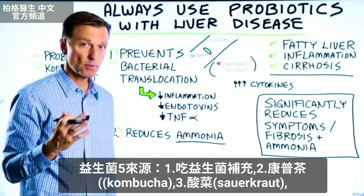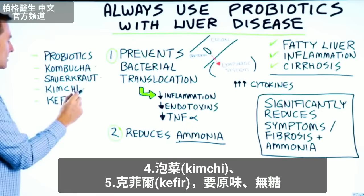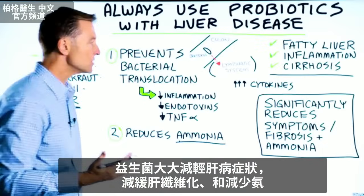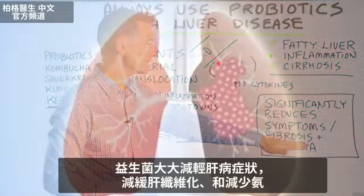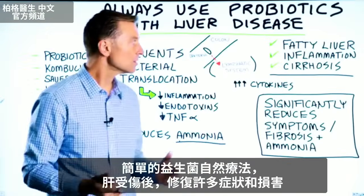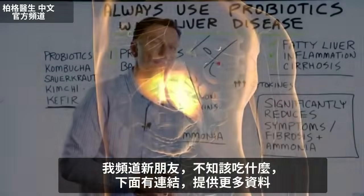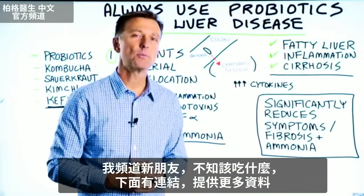Taking probiotics or getting probiotics from your food — kombucha tea, sauerkraut, kimchi, even kefir, make sure it's not sweetened, make sure it's plain — can significantly reduce symptoms associated with liver disease, as well as slow down fibrosis and reduce ammonia. I just wanted to bring your awareness to a real simple solution to a lot of the symptoms and collateral damage that occurs when you have liver damage. And if you're new to my channel and don't know what to eat, I put a link down below.